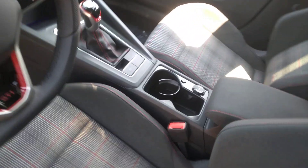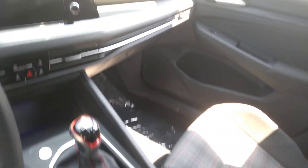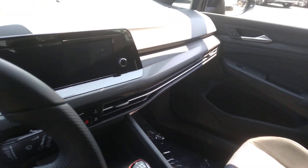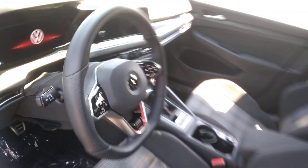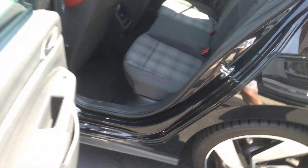rear sensors. It's certified so you get the remainder of the four year 50,000 mile warranty. Then you're going to get two year 24,000 mile full coverage, wireless charging, and two USB-C ports for your passengers.